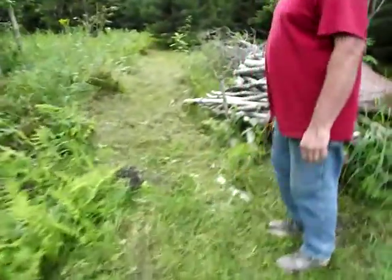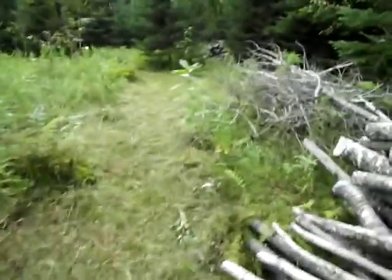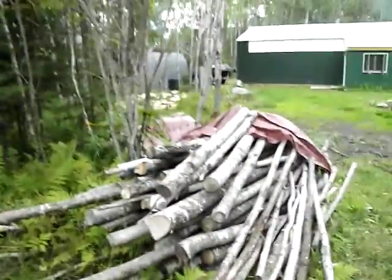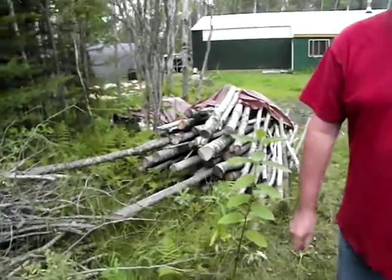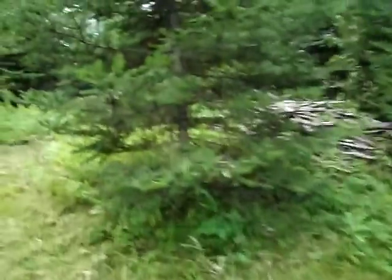We apparently have quite a bit of damage up here. It looks like our long tree pile that we haven't processed yet collapsed a little bit. You can see the giant milkweed there, and a little bundle of sticks for kindling.